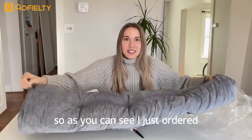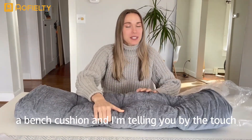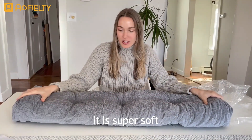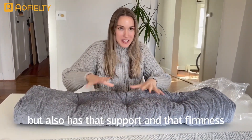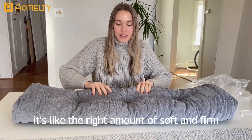So as you can see, I just ordered a bench cushion, and I'm telling you, by the touch it is super soft and super comfortable, but also has that support and firmness. It's like the right amount of soft and firm.